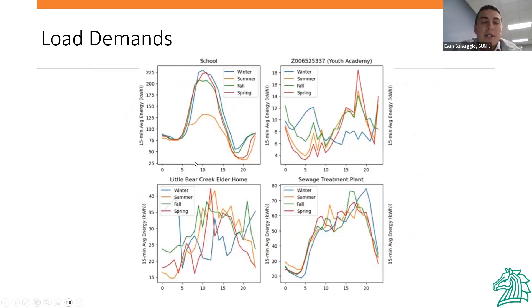Continuing with individual site loads, you can see the school has a very constant graph, so you know exactly what you're getting. In the summer it's obviously not used as much, so the load goes down. On the opposite side, for places like Little Bear, there's no consistent pattern. We took that into consideration and made design decisions based on that.